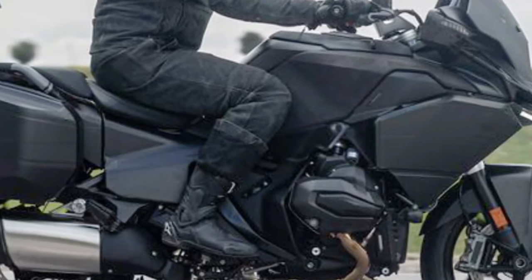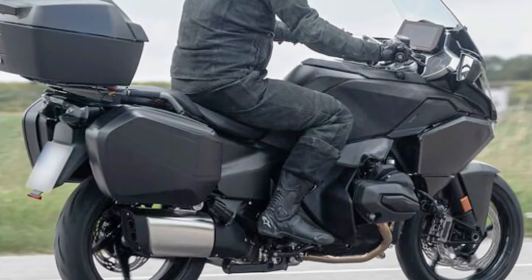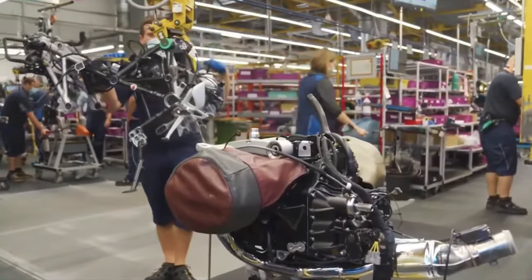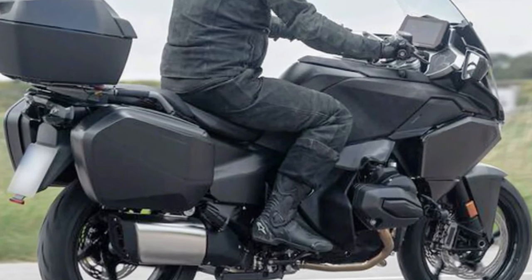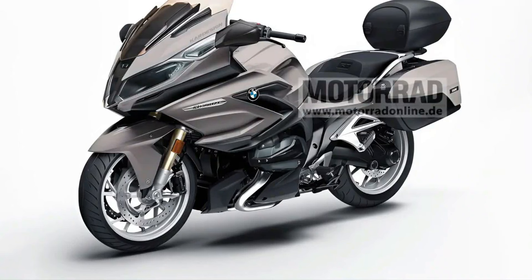A premium sound system with Bluetooth connectivity may be available, allowing riders to enjoy music and communication on the go. A full LED lighting system enhances visibility and modernizes the bike's appearance, with adaptive headlights possibly adjusting to road curves for optimal illumination.